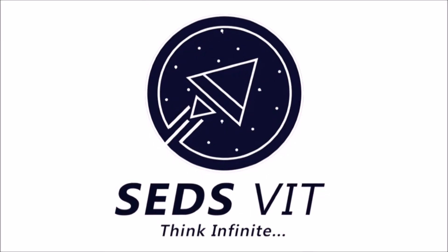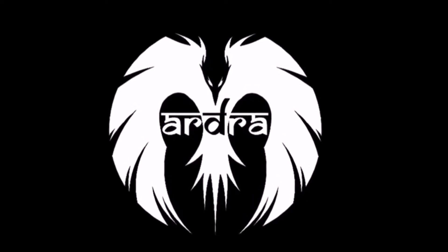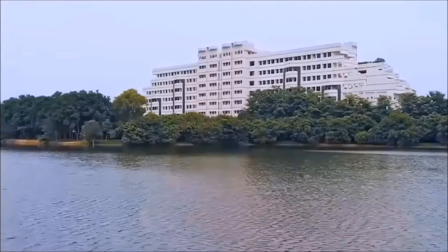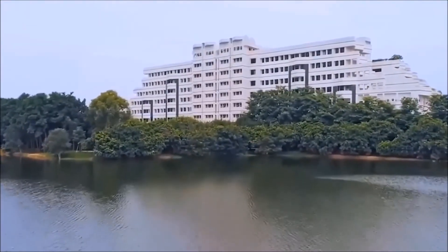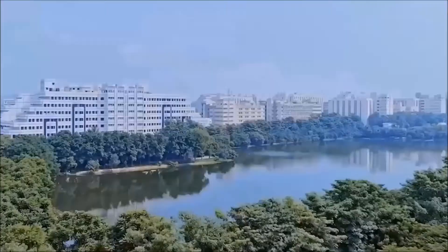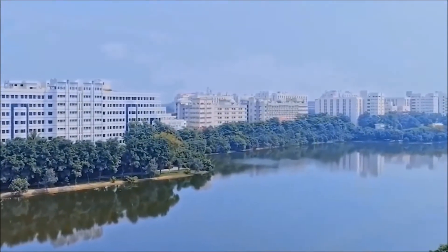Team ADRA, the Unmanned Aerial System Team of SETS VIT Chapter from VIT University. Our team consists of 22 talented undergraduate students belonging to four engineering disciplines, namely Mechanical, Electrical, Computer Science and Management. This is our first attempt in the Unmanned Aerial System Competition conducted by AUVSI.